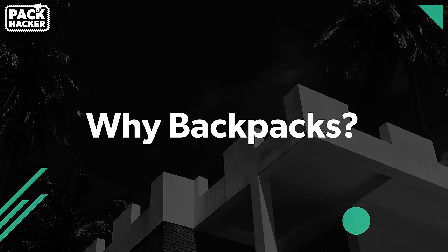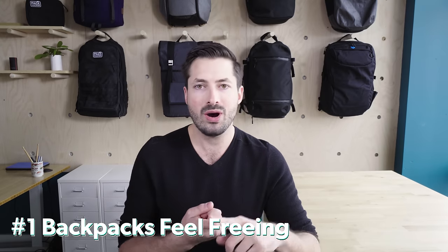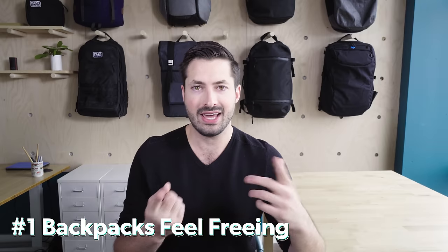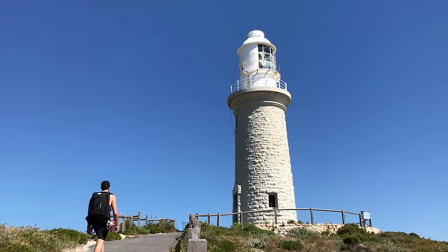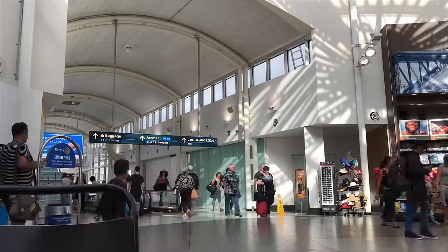So why backpacks? A lot of people ask me this, and I do have a couple reasons for why I personally prefer one. Roller bag luggage is great, and you can fit a lot more in there. But there are a couple reasons why I personally prefer backpacks, and a lot of our team members at Pack Hacker do too. Number one, they feel very freeing. When you land and get to a new location, instead of needing to hop over to your Airbnb, hotel, or hostel right away, if you pack minimally enough, you're free to go do whatever you want for the rest of that day. When it comes to standard roller luggage, you're also restricted to certain terrain — it's easy to drag across the airport, but on a cobblestone road you may start to run into more problems.